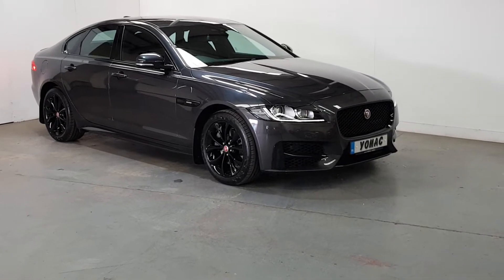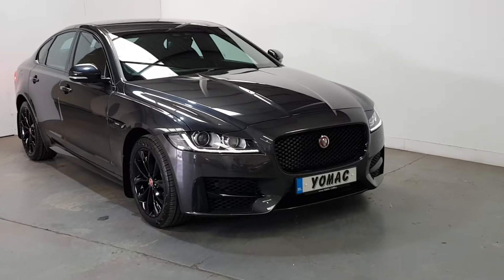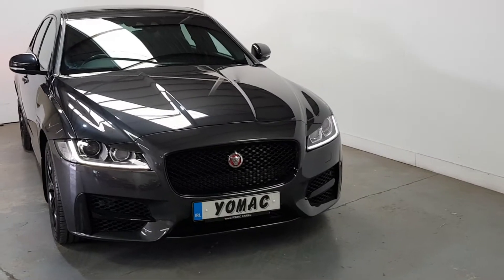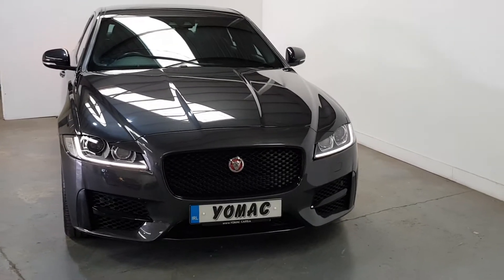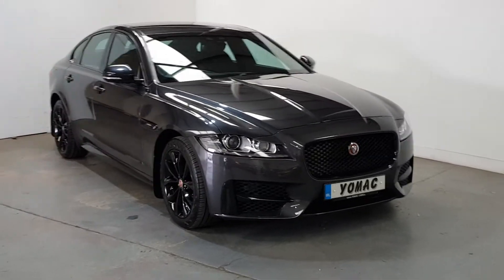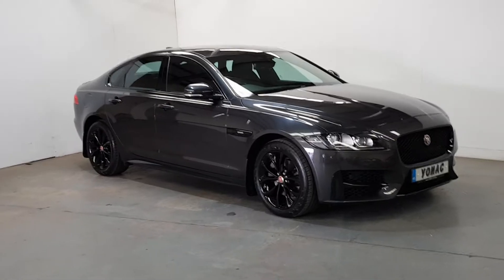This is our 2017 Jaguar XF R Sport Black. 24,000 miles, one owner, full Jaguar service history. It's 180 brake horsepower. Absolutely magnificent looking car — it's got the full black pack, finished in dark grey with a black leather sports interior.